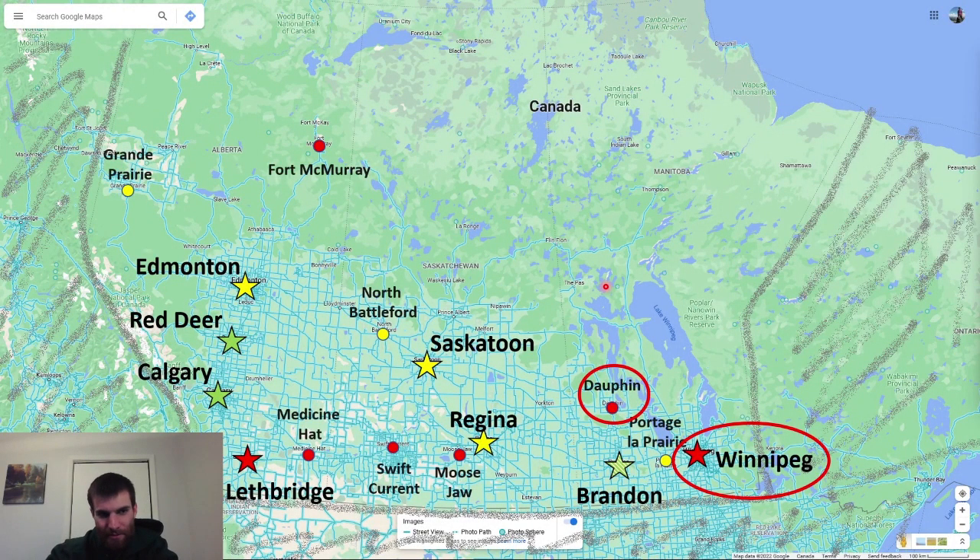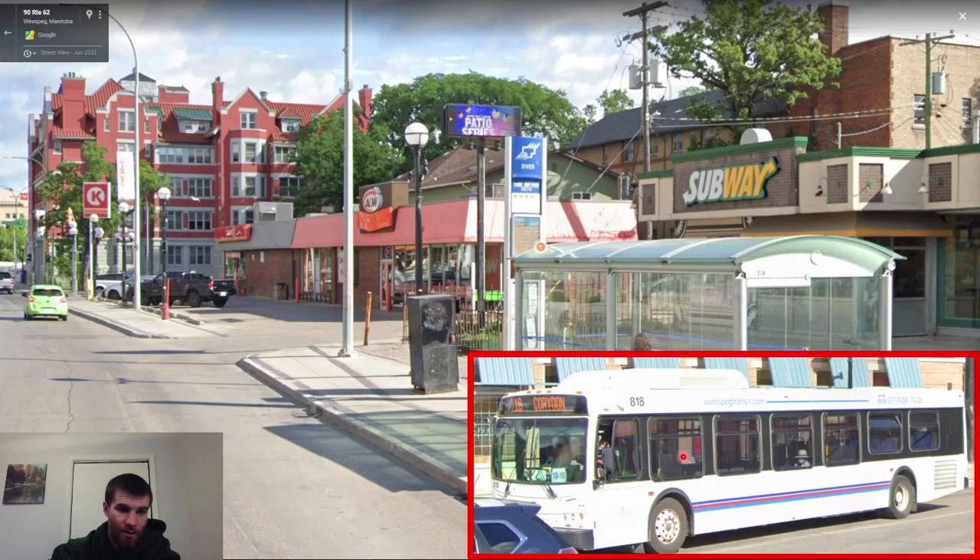It would be an easy guess in Winnipeg if not for Dauphin. Dauphin has the exact same fire hydrants, the same street signs, similar architecture, everything — but it's only about 10,000 people, so Winnipeg will always be the safer guess. Also Winnipeg, a city of about a million people, has a real transit system that Dauphin won't have: nice round bus shelters, a very recognizable blue transit system symbol with a T, and fairly generic white buses as well.